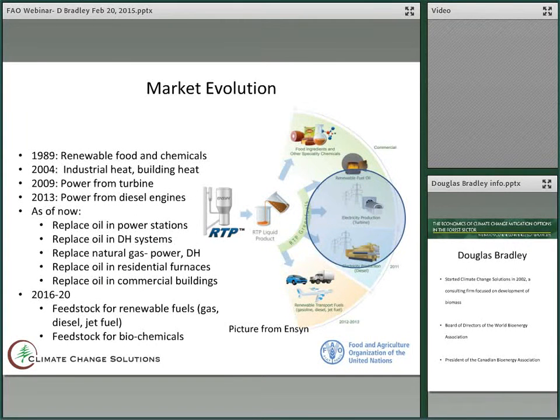In terms of market evolution, since 1989 Red Arrow has been using pyrolysis oil in the renewable food and chemicals market. It began replacing oil in its plants in 2004 for building heat. In 2009, DynaMotive was successful in feeding pyrolysis oil into an Orenda turbine to make power, which fed into the Ontario grid. In 2013, Ensign was successful in feeding pyrolysis oil into diesel engines, which will be its new business model to make power. As of now, the markets will basically be replacing oil in power stations, replacing oil in district heating systems, and even replacing natural gas in these systems where pyrolysis oil is competitive, or where power plants and district heating plants want to wean themselves off Russian natural gas. You can also use pyrolysis oil to replace oil in residential furnaces and commercial buildings.